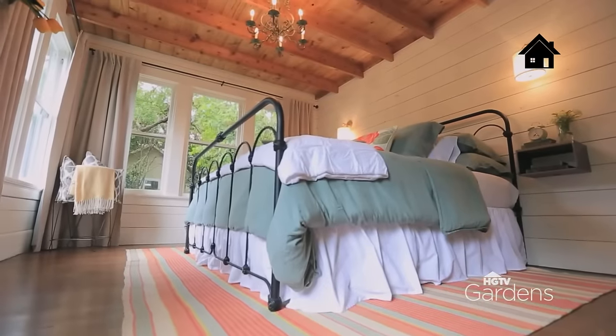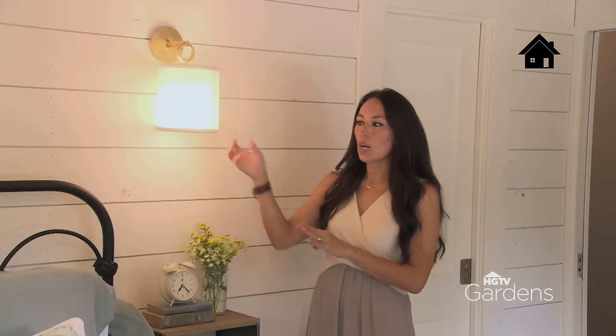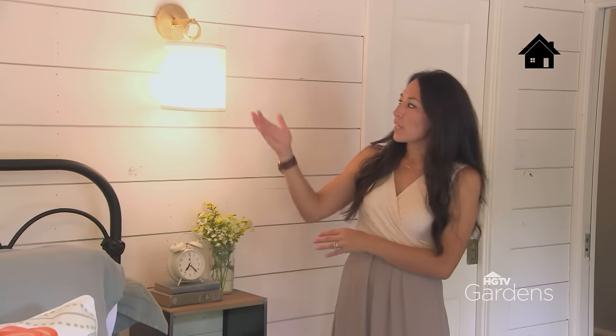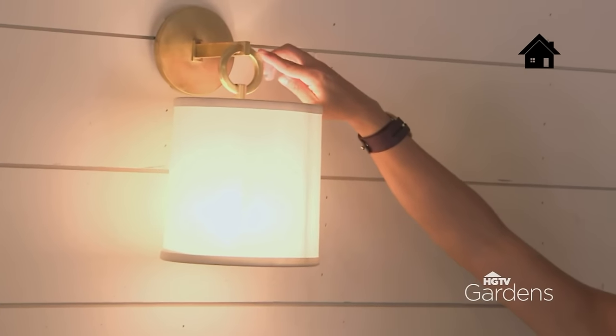Another thing I really like about this space are these sconces. What's great about these lights is that they don't take up a lot of room. Sometimes a lamp can be bulky. Something like this just adds a little more interest. I love the reflection it makes off the wall. But it's very clean and simple and incorporates that touch of brass that I know my client really wanted.